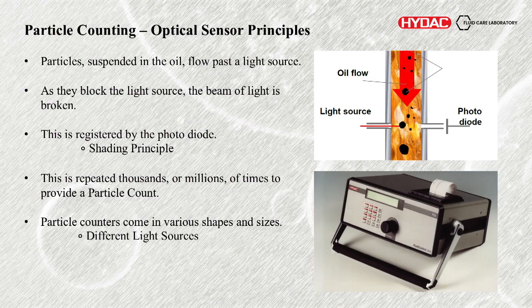The actual sensor principles and technology of counting — I'm looking at optical sensors. You have a flow of oil in a clear pathway with a light source on one side and a receiver diode on the other. The light source could be a laser or an LED, varying depending on product and accuracy. As a particle goes past, you block that light source — that gets registered by the photodiode, referred to as a shading principle. Literally as a shadow is cast the particle is counted. It gets repeated thousands or millions of times to give you a particle count.